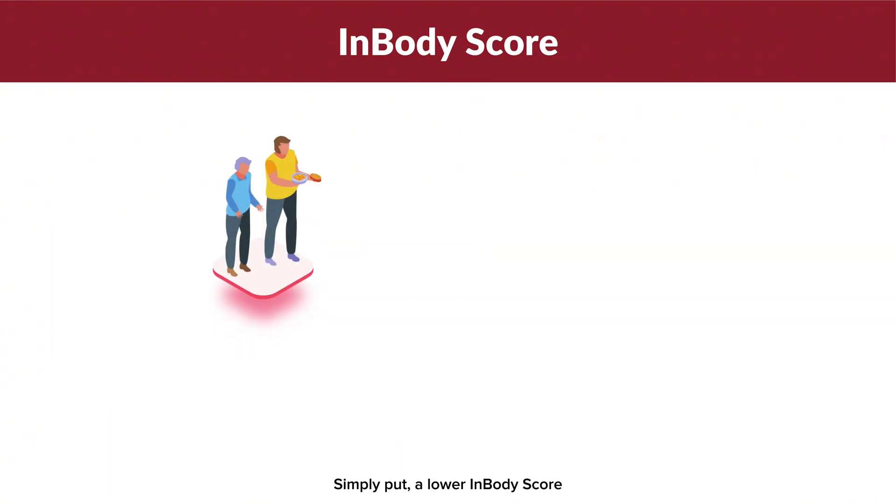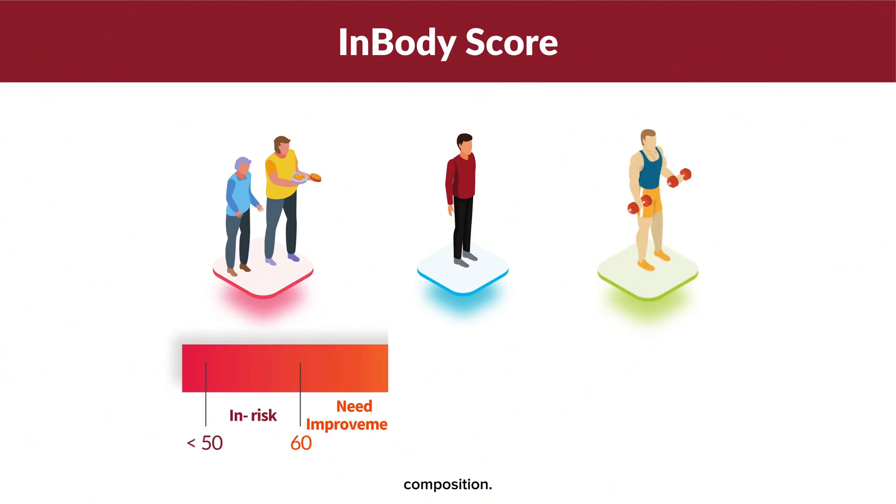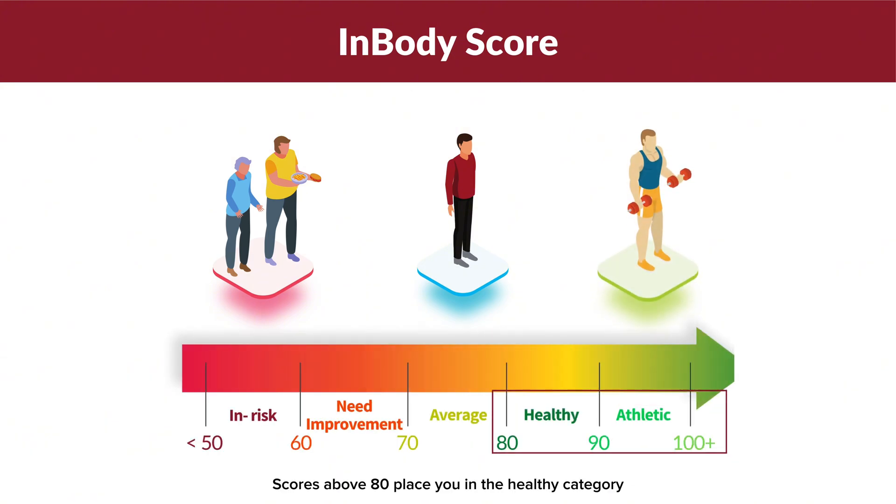Simply put, a lower InBody score indicates a greater need for improvement in your body composition. Scores above 80 place you in the healthy category, with no major improvements needed for your body composition.